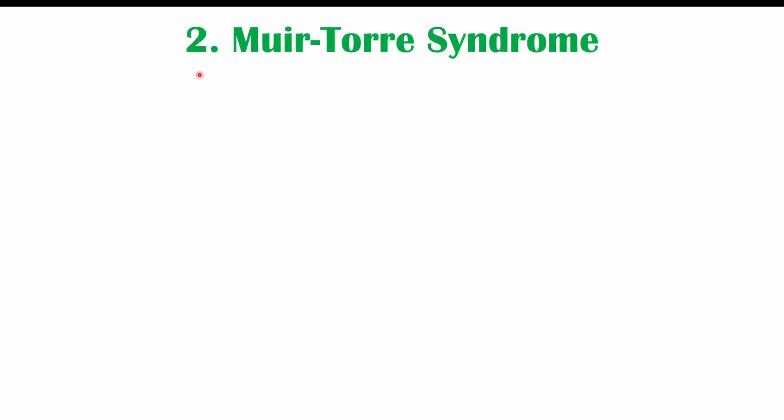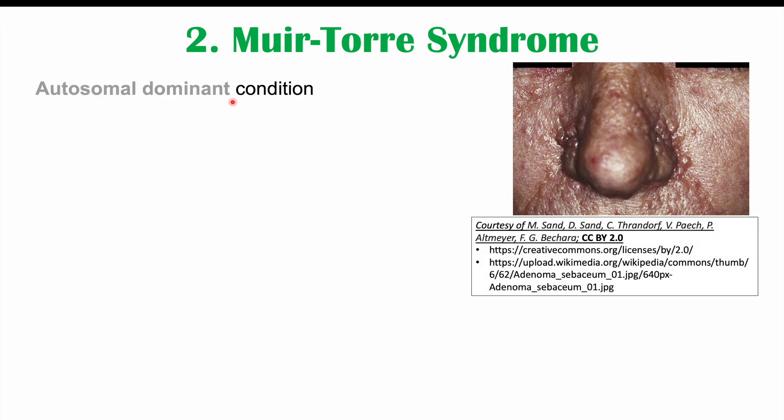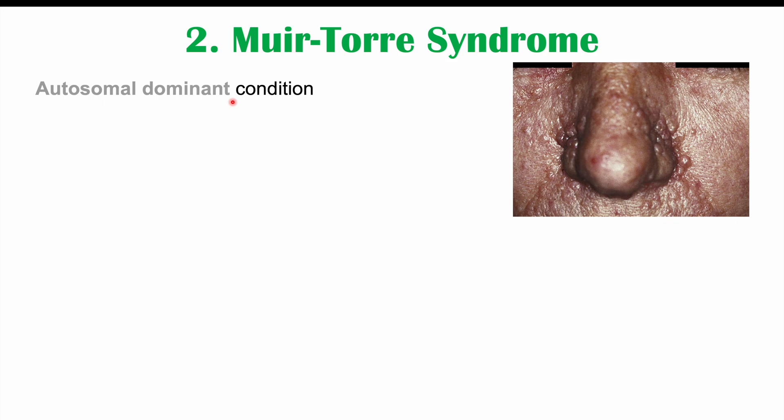Another condition associated with colon cancer is Muir-Torre syndrome. This is an autosomal dominant condition — heritable, requiring only one allele, or one copy of a gene, to have the condition. It increases our risk for colorectal cancer and some other cancers. Not all individuals who have this condition will get cancer, but it raises the risk. It is due to a mutation in a mismatch repair protein — proteins used to repair errors in DNA synthesis, helping reduce the number of mutations.